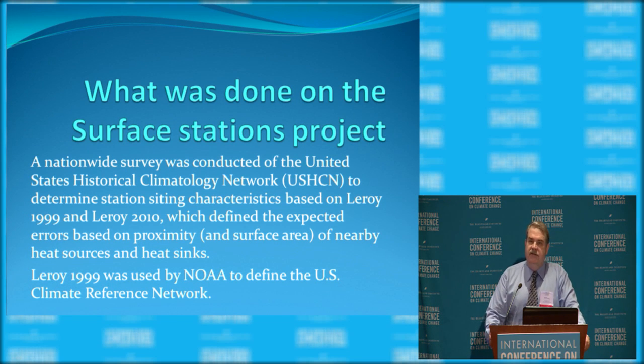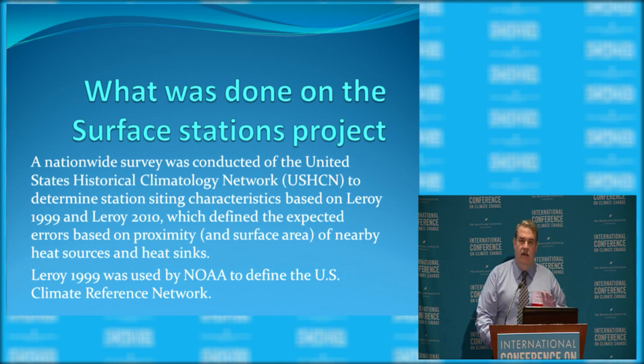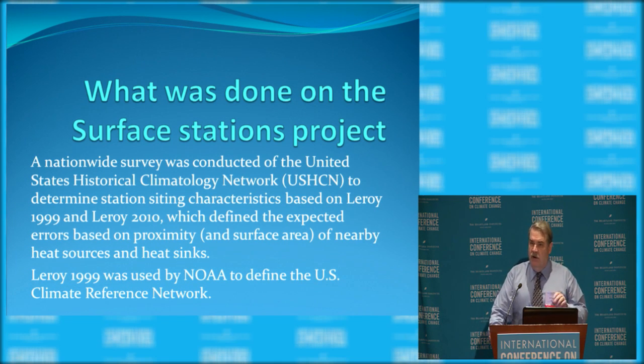The Climate Reference Network had other state-of-the-art enhancements, so if it's good enough for NOAA, we figured it was good enough for us. Unfortunately, that particular sighting paper fell short because it only brought into consideration distance, and what's really needed for categorizing heat sinks is distance plus area.